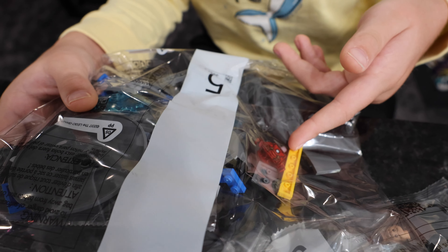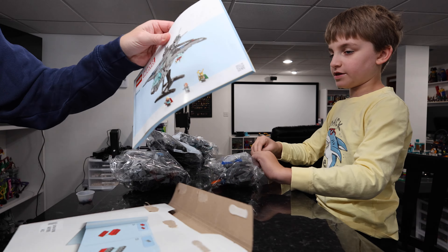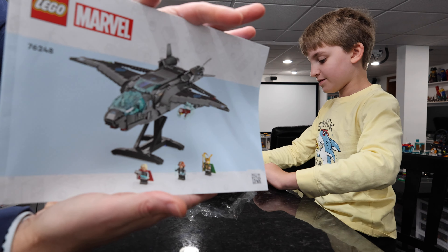Why does he have to be in bag five? Come on. They're making you wait. You get Captain America though. I'm bagging them — can I tear it open? Go on. There's the manual.